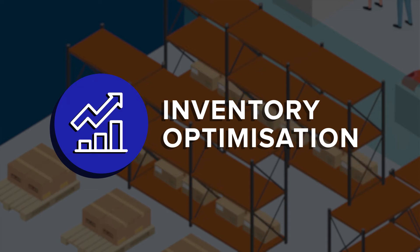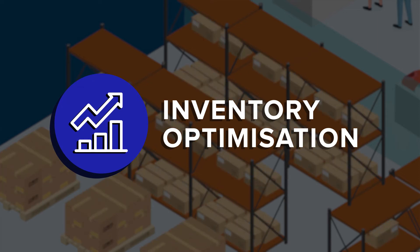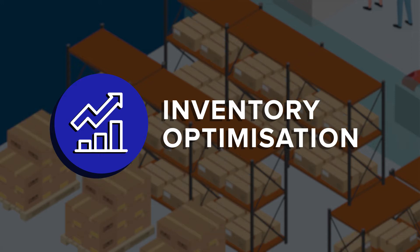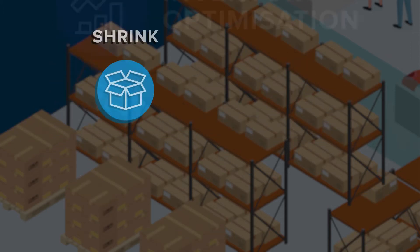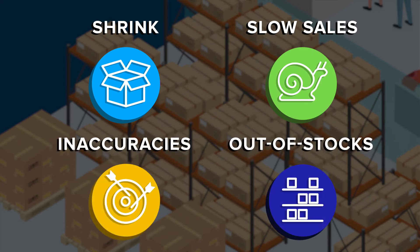But optimizing inventory performance is tough. Inventory assortments are larger and more complex to manage than ever before, making it hard to identify shrink, slow-selling products, inaccuracies, and out-of-stocks.